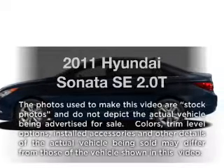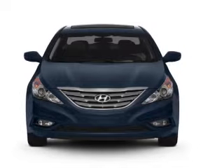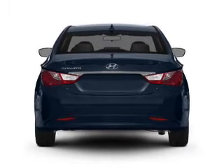Imagine yourself in this 2011 Hyundai Sonata. Travel the roads in style and comfort in this great vehicle, with an efficient 4-cylinder engine that responds smoothly to a 6-speed automatic transmission. Brake safely with the anti-lock braking system.